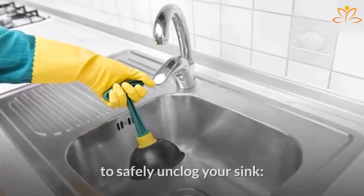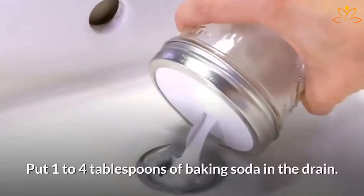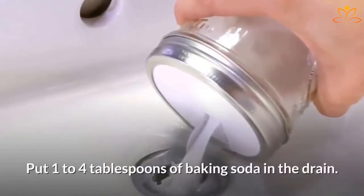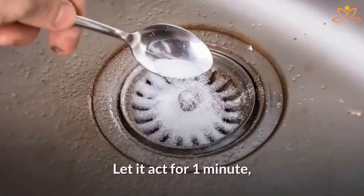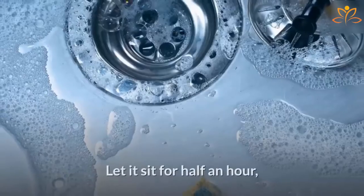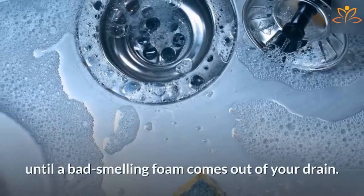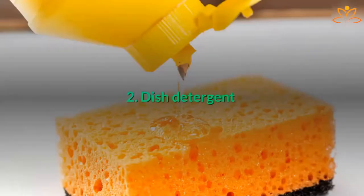One: Baking soda. Put one to four tablespoons of baking soda in the drain — the amount varies according to how clogged it is. Let it act for one minute, then pour one cup of white vinegar over the baking soda. Let it sit for half an hour until a bad-smelling foam comes out of your drain, then pour hot water over the sink to clean it.